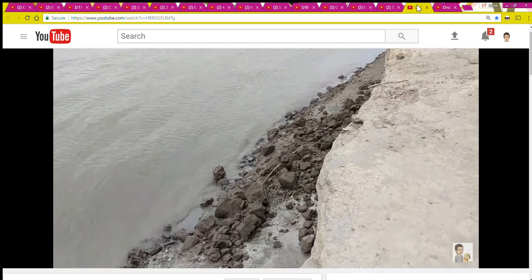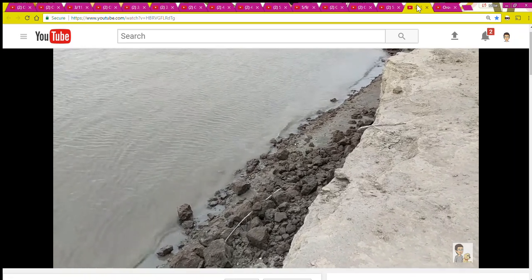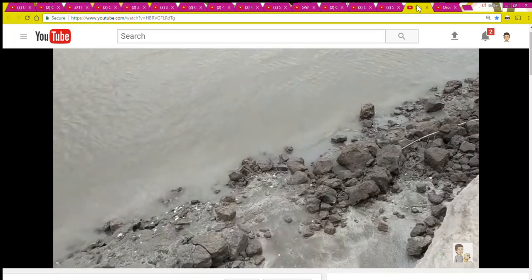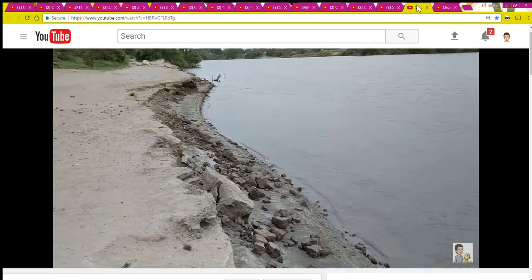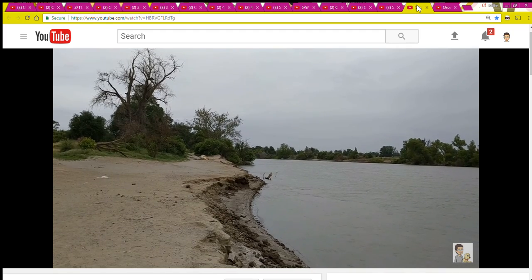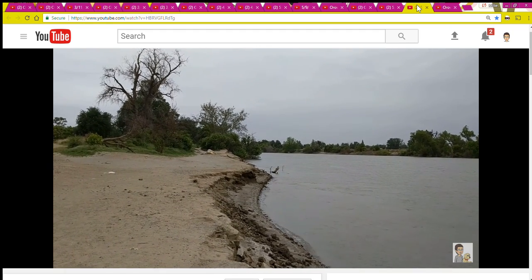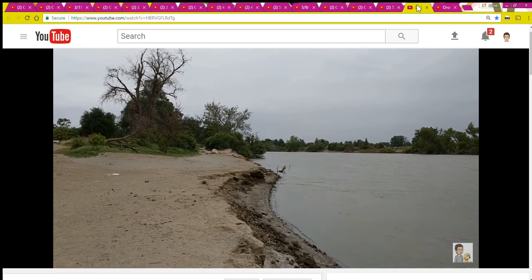Places along the river that you might visit would have different riverbank and channel configurations and different types of soils and vegetation. While this area I've shown you is not necessarily representative of all areas next to the river, I feel it does provide a good example of some of the effects that changing water flows coming out of Oroville have on the river and its banks downstream.